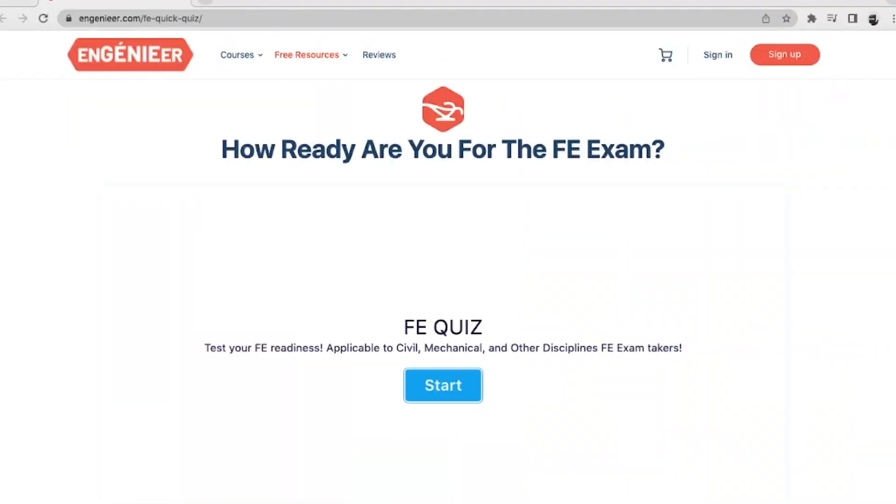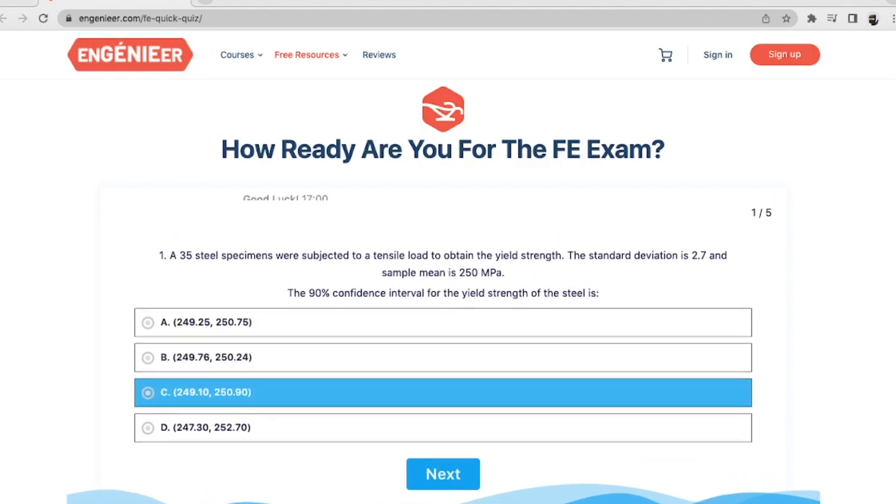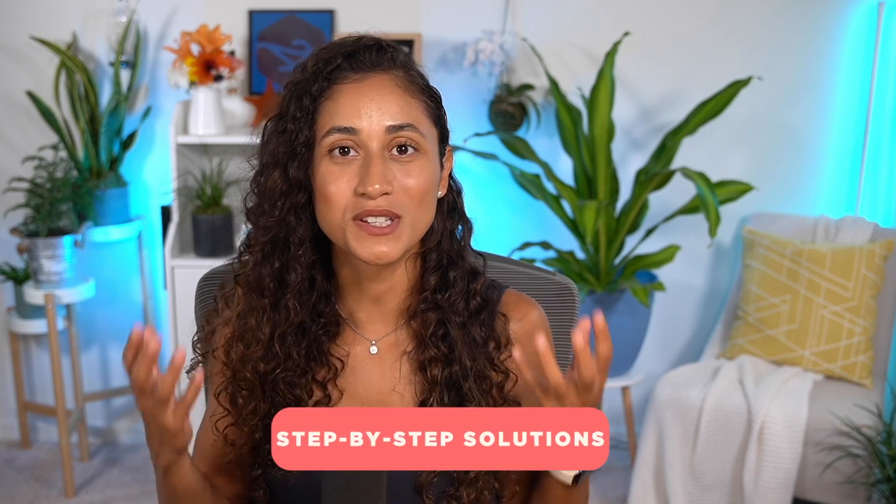If you want more problems to practice, take this free quiz to see where you're at with your FE preparation. The questions are very common FE problems and should take about 15 minutes. Once you complete it, I walk you through a step-by-step solution, so make sure to check it out.